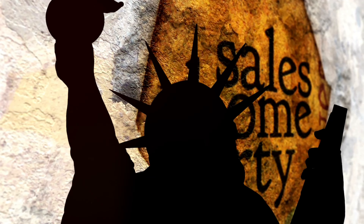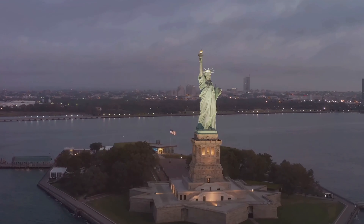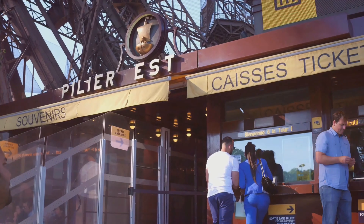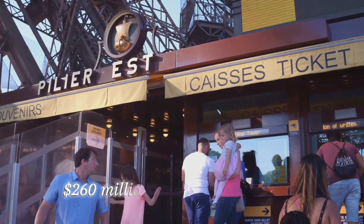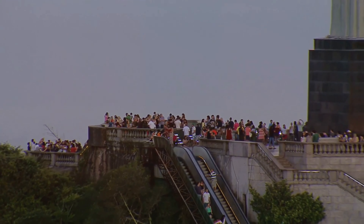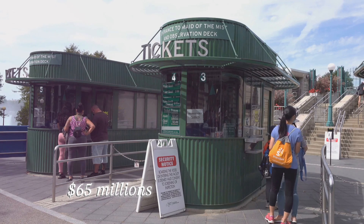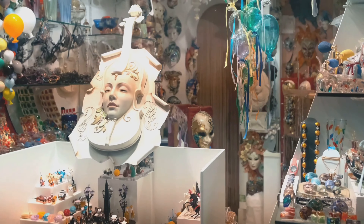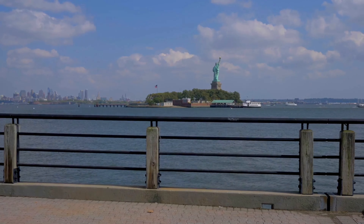Speaking of economics, let's talk revenue. The Statue of Liberty, a national park, generates significant income. Ticket sales, gift shop purchases, and tours bring in an estimated $260 million annually — a substantial contribution to the U.S. economy. The Statue of Unity is also proving to be a lucrative attraction, generating approximately $65 million in annual revenue. This income comes from similar sources: entrance fees, souvenirs, and various tourist activities. Both monuments demonstrate the economic potential of cultural landmarks.